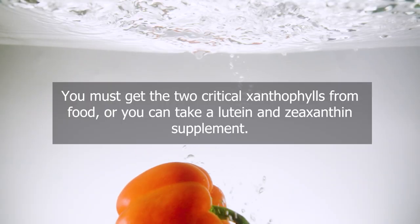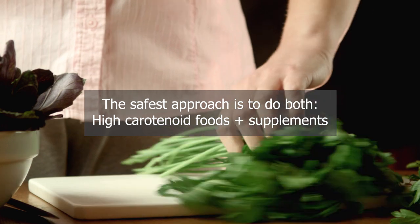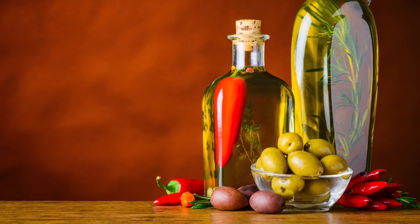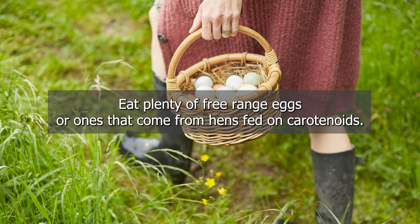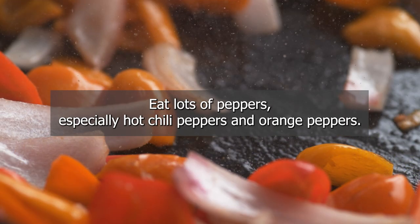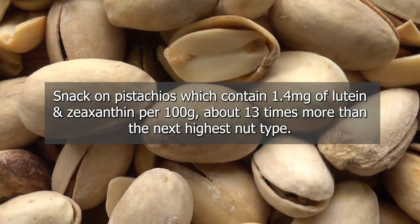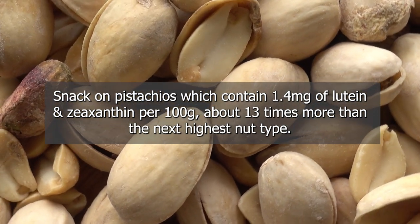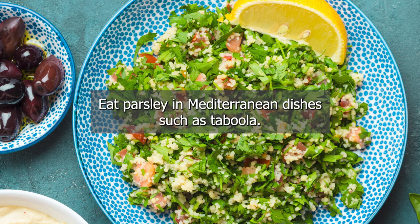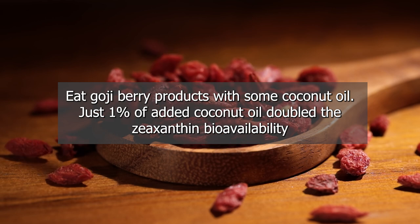In conclusion, you must get the two critical xanthrophils from food, or take a lutein and zeaxanthin supplement — ideally both. Bioavailability is greatly increased when carotenoids are eaten with good fats such as coconut oil and virgin olive oil. Eat plenty of free-range eggs from hens fed on carotenoids. Eat yellow-flesh potatoes, lots of peppers — especially hot chili peppers and orange peppers — and kale and spinach. Snack on pistachios, which contain 1.4 mg of lutein and zeaxanthin per 100 g, about 13 times more than the next highest nut. Eat parsley in Mediterranean dishes such as tabbouleh. Eat goji berry products with some coconut oil — just 1% added coconut oil doubles zeaxanthin bioavailability.